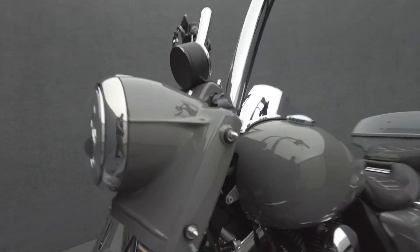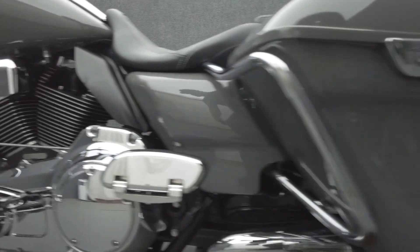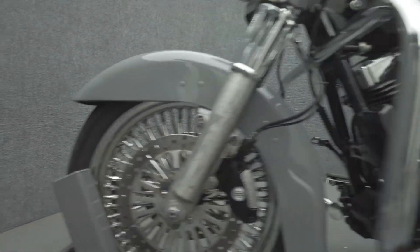Holding its own with thrilling power, rider comfort, and spacious storage, the Road King is powered by a 103 cubic inch Twin Cam motor putting out 101 foot-pounds of torque through a six-speed transmission. It weighs in at 838 pounds and has a 27.1-inch seat height.